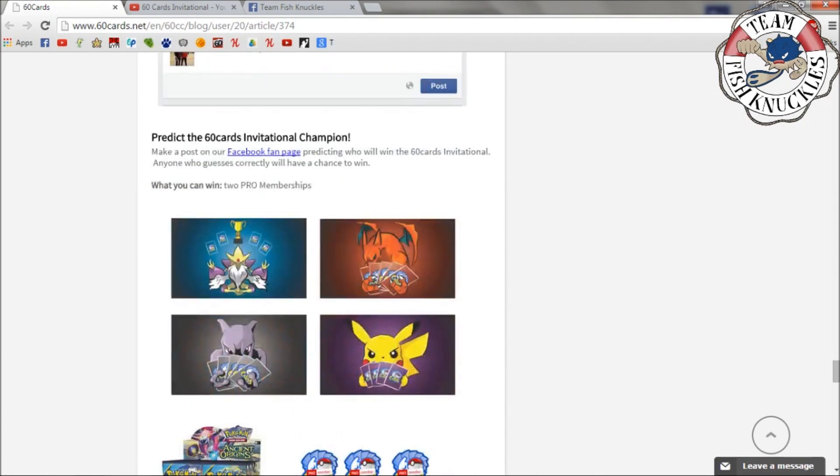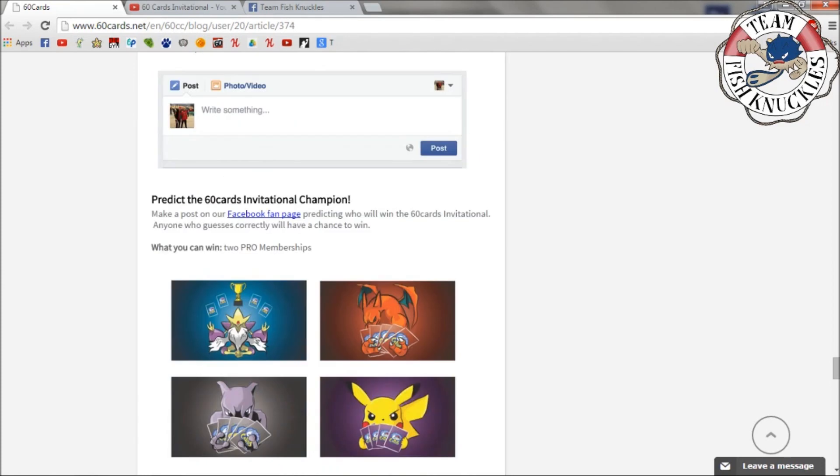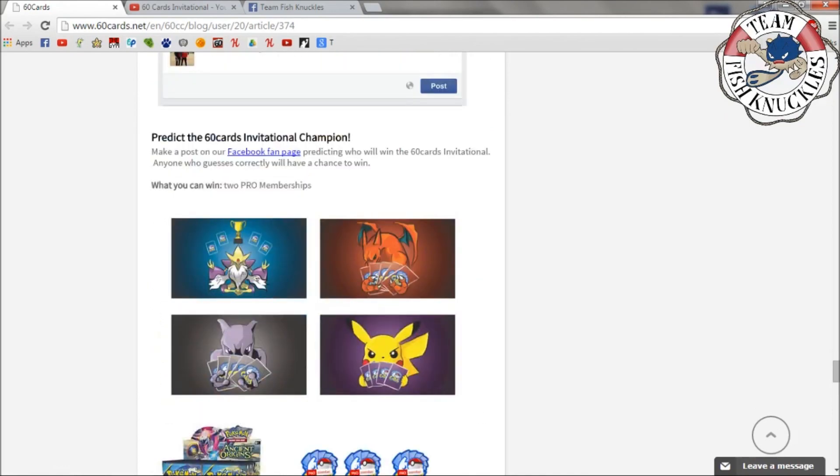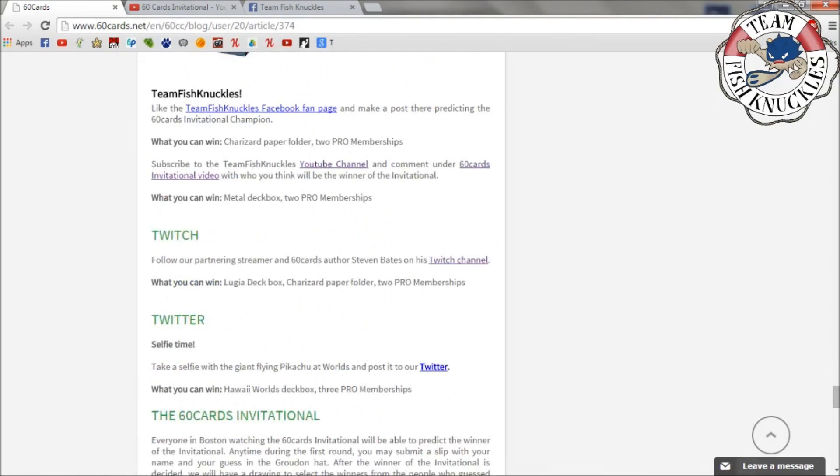For the predict the 60 Cards Invitational champion contest, make a post on their Facebook fan page predicting who will win the 60 Cards Invitational. You can click the link and pick your winner. This one gives away two Pro memberships. In total between the various contests they're giving away three Pro memberships, three 60 Cards playmats, and Ancient Origins booster boxes — roughly five total prize packages.